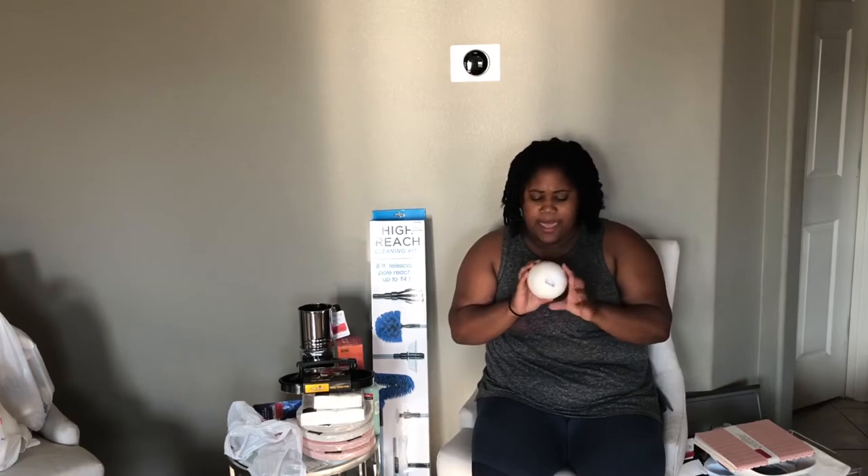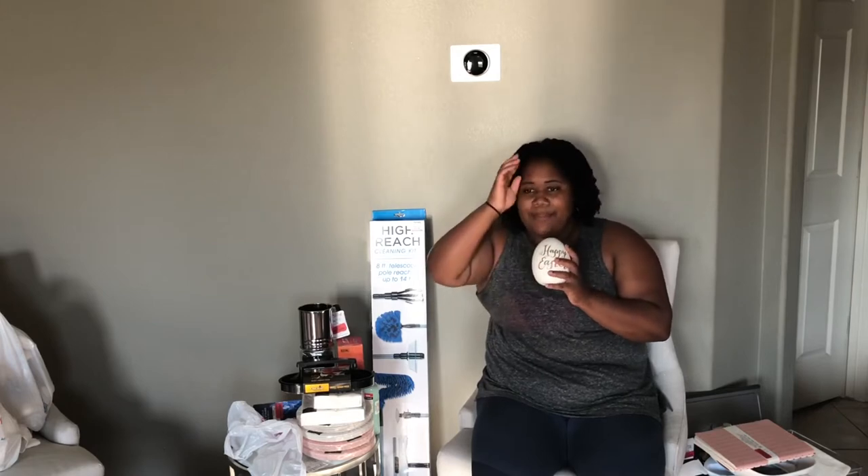I picked up this egg. It says Happy Easter, and it's like a white with a little bit of iridescence on it, and then the 'Happy Easter' is in gold. I think the sun might be going down, so my lighting might be changing. I'm using natural light, so I will try to do close-ups of a lot of stuff once I look back and see if it's needed.